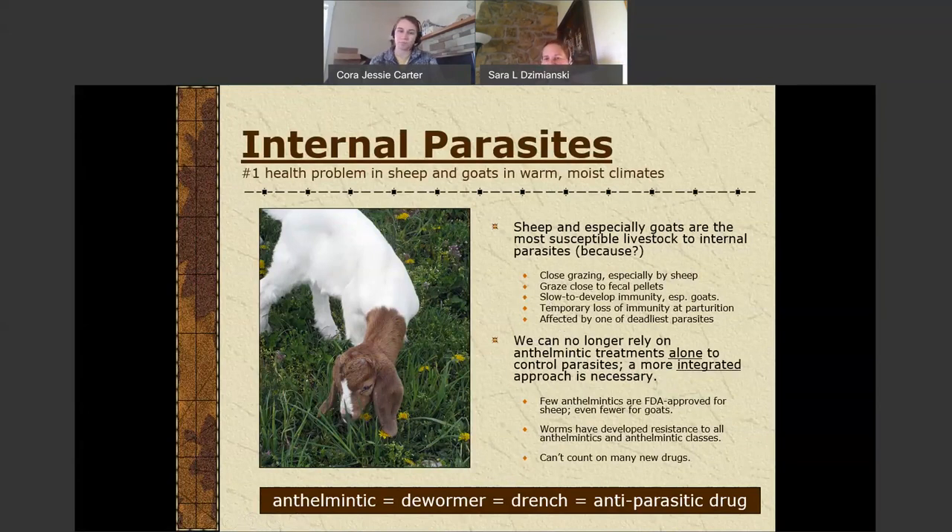Sheep and goats tend to be more susceptible to livestock parasites for a number of reasons. Goats evolved as browsers, more like deer. They evolved to eat off the ground, and when they start eating grass and things on the ground, they're more likely to pick up parasite eggs. Because over the millennia they have not developed resistance to these parasites, they're more susceptible. Because sheep and goats produce pellets rather than patties, they're more likely to graze close to fecal matter than cattle or horses. We also see temporary losses of immunity during times of stress or around parturition. They're also susceptible to one of the most deadly parasites: Haemonchus contortus, the barber pole worm.